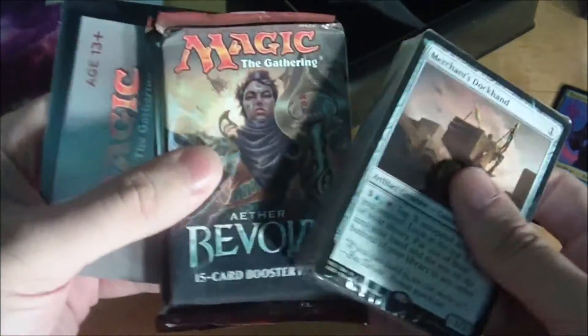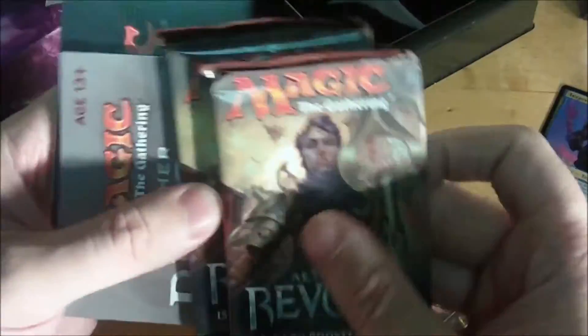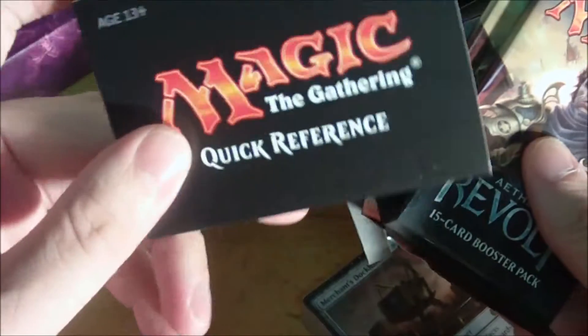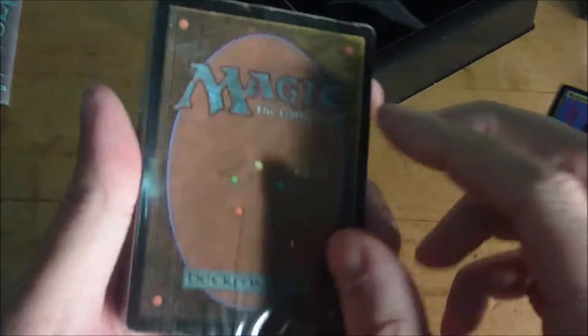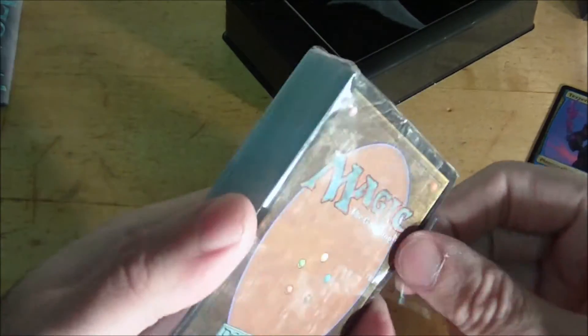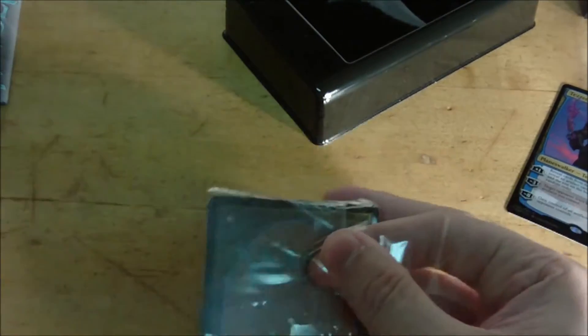Just a quick look at what else comes in here: two packs of Aether Revolt, both with the same art, a little strategy insert for the deck itself, and the quick reference guide. We'll set the booster packs aside for a moment. Based on the Planeswalker's abilities, I'm going to assume there are probably going to be quite a few artifacts in this deck, which makes sense.